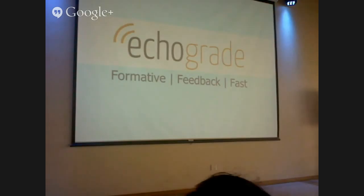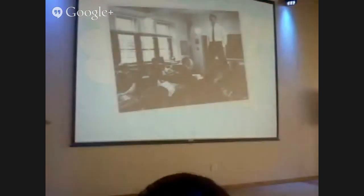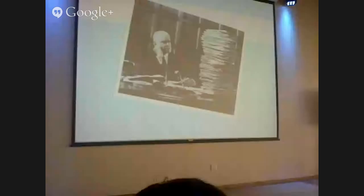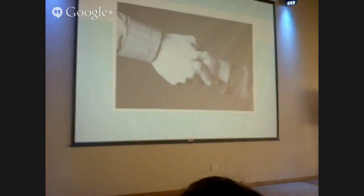My name is Connor and I'm the founder of Echo Group. I'm also a pre-calculus and calculus teacher. When I started teaching, I imagined it looked like lectures with students sitting and paying attention. But I very quickly learned that teaching is actually much more about being buried in piles of papers from students waiting to find out how they did. In reality, giving students feedback is where the learning really happens — it's the fundamental exchange between teachers and students.